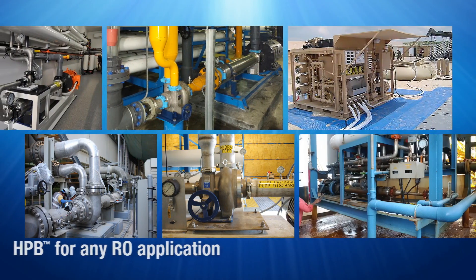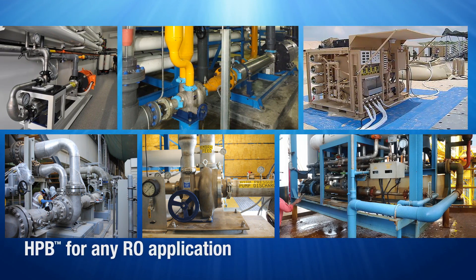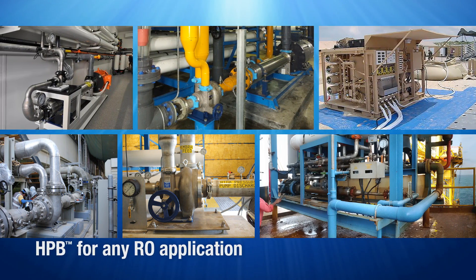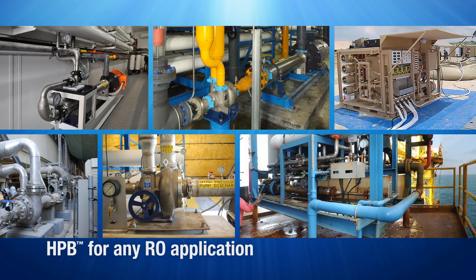HPB installations include all RO system applications, including small, industrial, municipal, offshore, and large-scale facilities. Energy recovery solutions for seawater and brackish water are available with fast delivery.